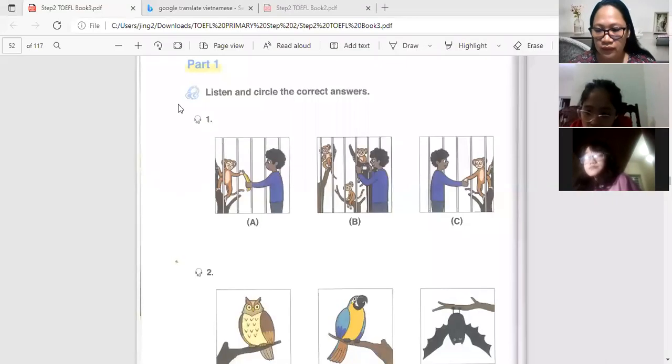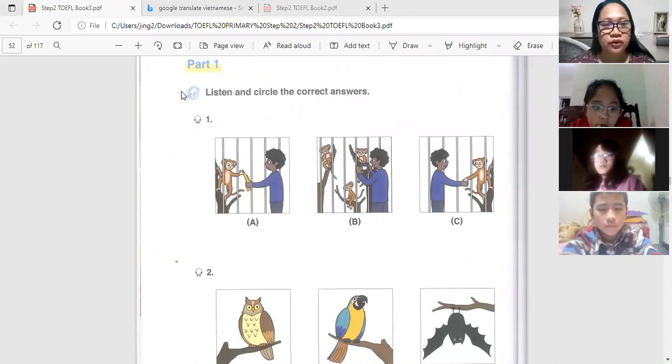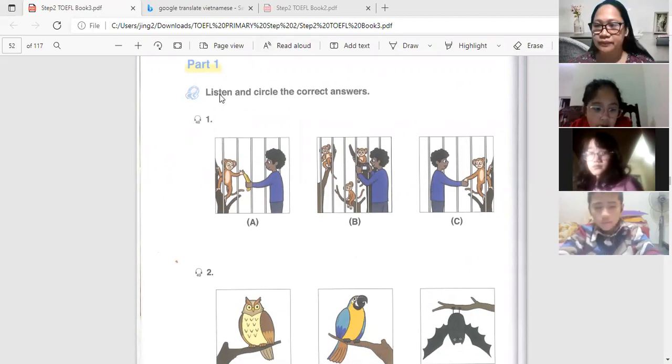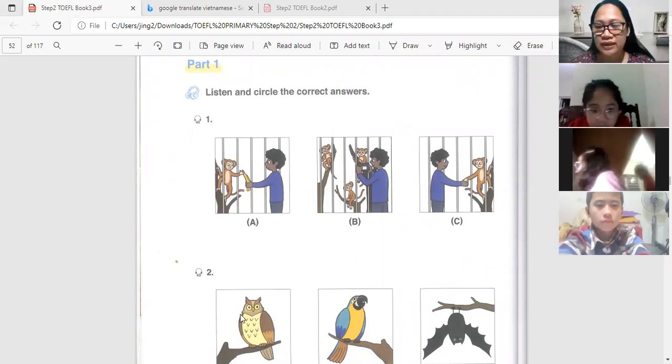Can you hear me? Let me just share my screen. Okay, tonight we're going to learn about TOEFL 2, Book 3, Unit 3: The Animals. Let's listen to some audio and then you have to listen carefully so we can answer the questions later.